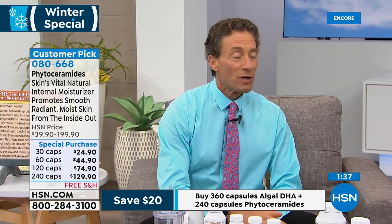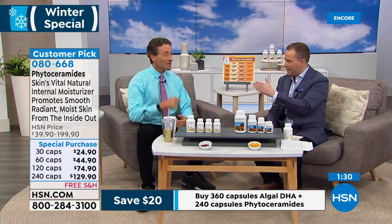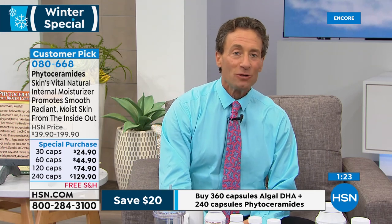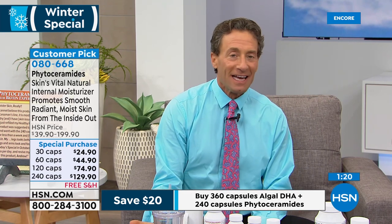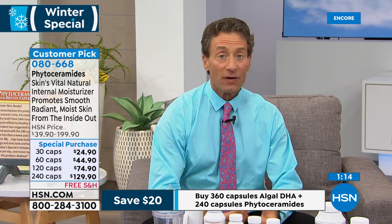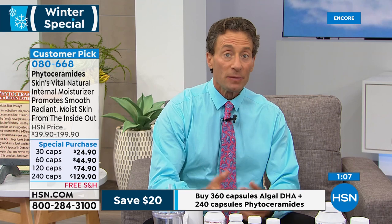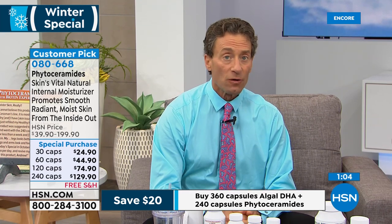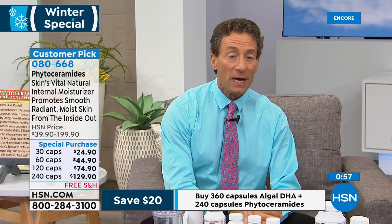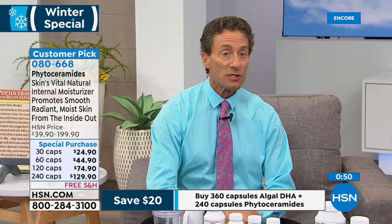We're going to quickly segue to algal DHA. The phone lines have been crazy since we started — please be patient. You can go online at hsn.com, or call back in a little bit. We won't run out of anything. There's a big today's special launching at midnight: circulation vein support and turmeric. Right now, many of us have dry sinus passages and dry eyes. That's what I was going to start talking about with both phytoceramides and algal DHA — or our regular omega-3 products. This time of year it's more important, beyond just beauty of skin and anti-wrinkle properties, to think about moisturization of other tissues.